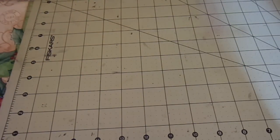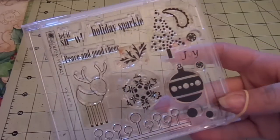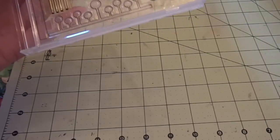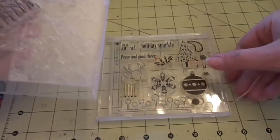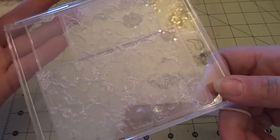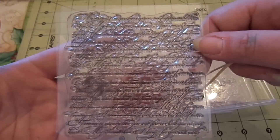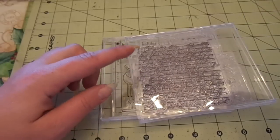I have one more lot — a smaller one. It's got Paper Tray Ink's Holiday Sparkle photopolymer stamp set, which will be sent in a CD case, plus two clear background stamps of unknown brand, and a background stamp with script lettering. This set is going to be $10 shipped.